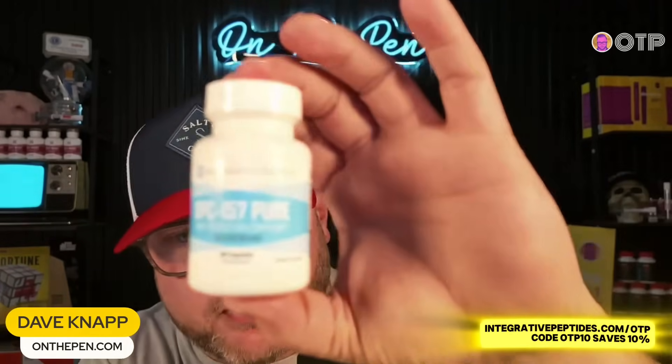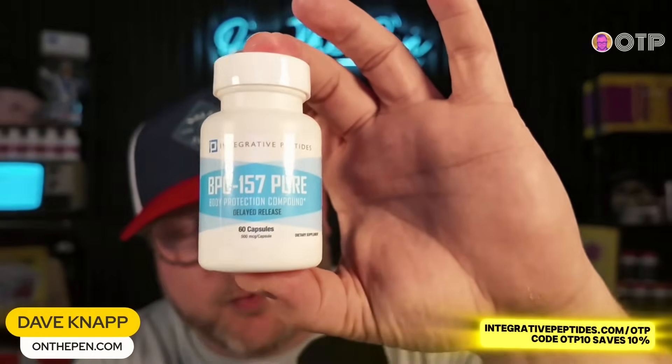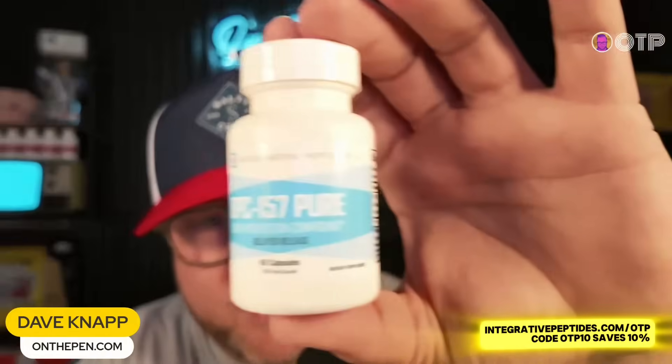If you wanted to check out BPC-157, our partners over at Integrative Peptides have a link in the description. You can use code OTP10 to save 10%. If reducing inflammation is important to you, they've got a host of BPC-157 products, including a drink mix that includes probiotics and other peptides that can even fast-track this gut healing potentially for you. OTP10 will save you 10% — sign up at the link in the description.